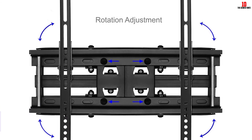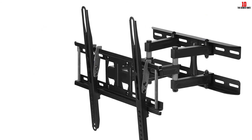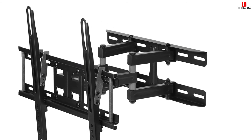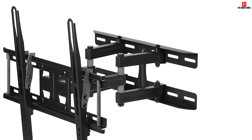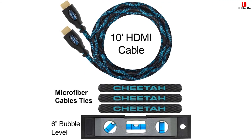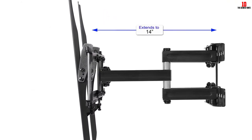The mount supports TVs up to 115 pounds. If you want side-to-side adjustment allowance on a wall stand, you should use the 17-inch plate on a 16-inch stud. If you use a 16-inch stud on the 16-inch channel, it will not be adjustable.